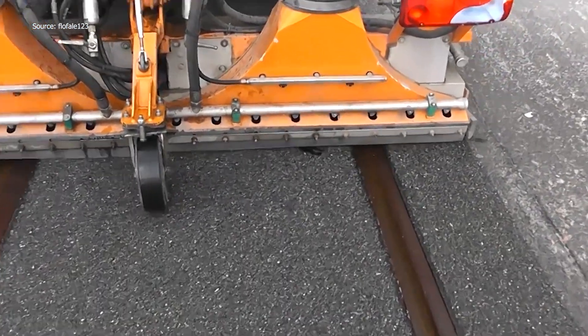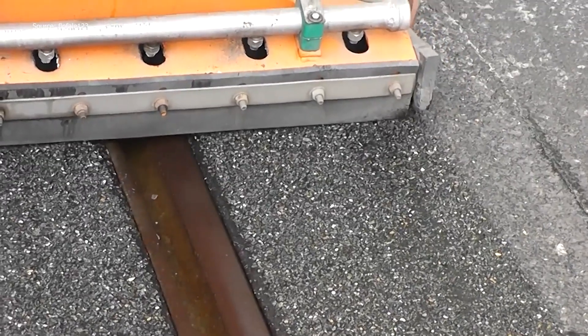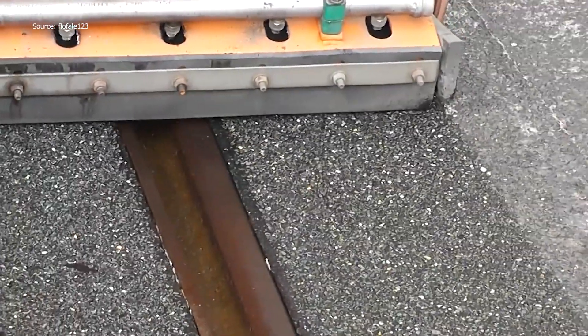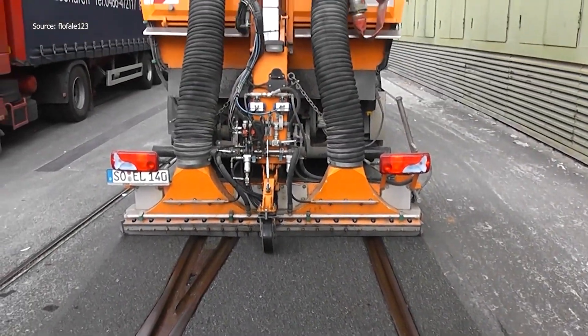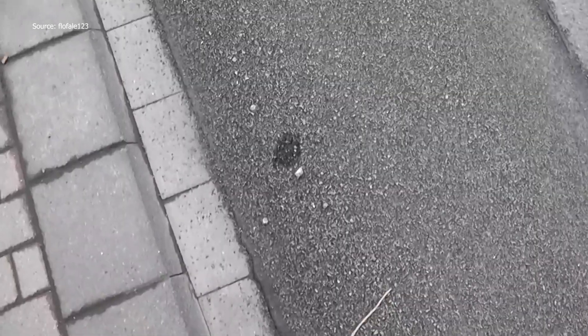The process begins with tough paper sludge embedded in asphalt and rail beds. Hardened debris clings tightly, but rotating weed brushes move across the surface, breaking up the material. Even weathered paving stones are addressed, with the bristles reaching into joints and edges. You can almost sense the resistance of the ground as the brushes grind across it.